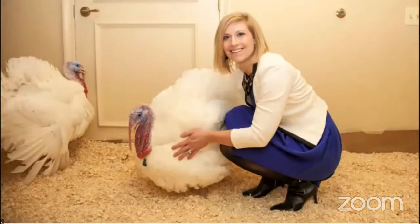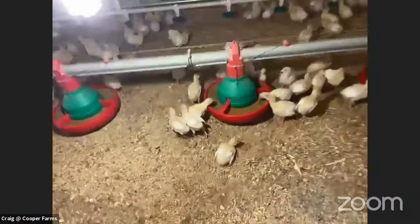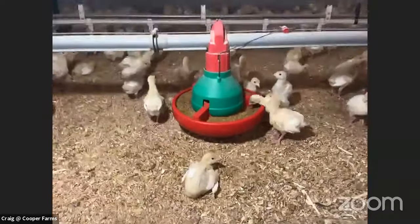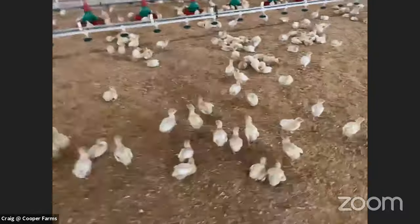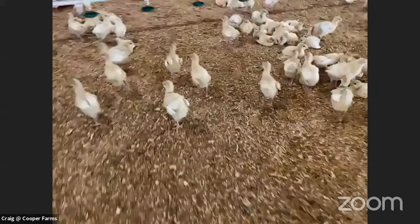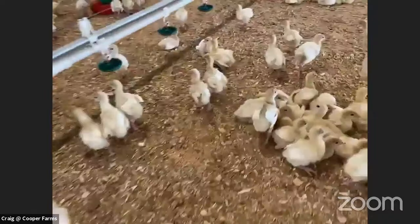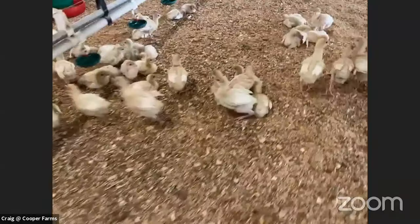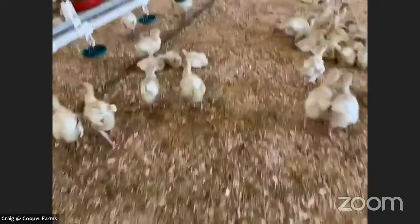How old could a turkey grow if it was not taken to market — like if it was pardoned? Generally they live for a couple of years, up to maybe five or six. Our breeding hens are in the two to three year range. So a turkey has a shorter lifespan than a human. They grow faster than we do, but they also don't live quite as long.